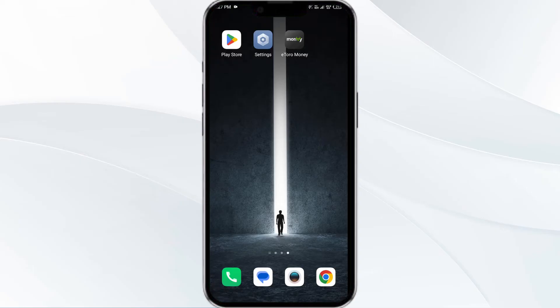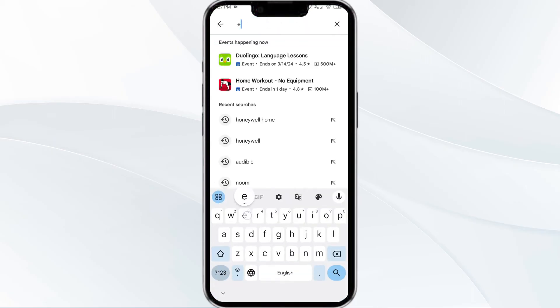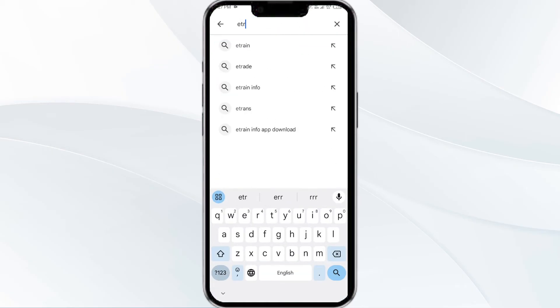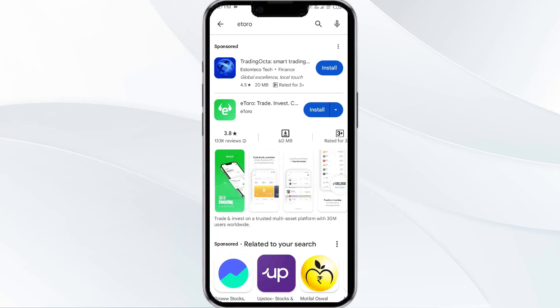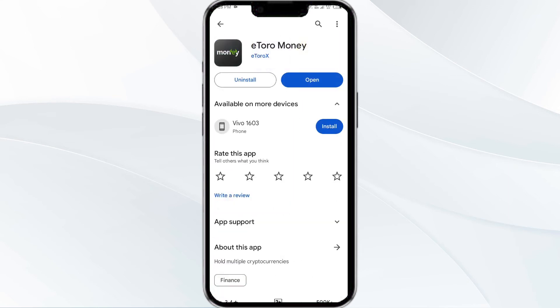The third solution is to update the Itro app to the latest version. To update the Itro app, head to the Play Store, then search for the Itro app. Select the app, and if an update is available, you will see an Update button next to the app. Tap on it to update the app to the latest version. Once updated, launch the app again.